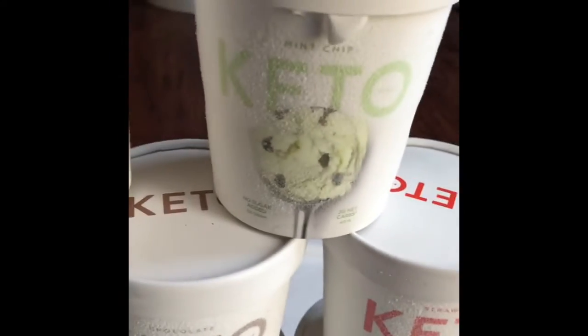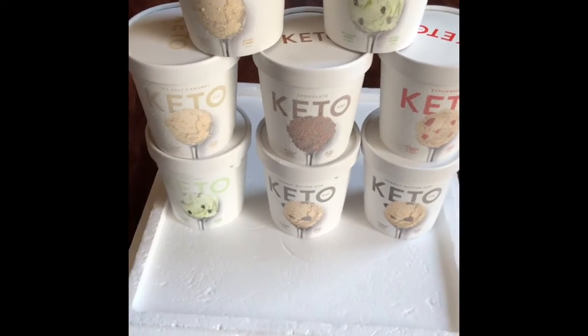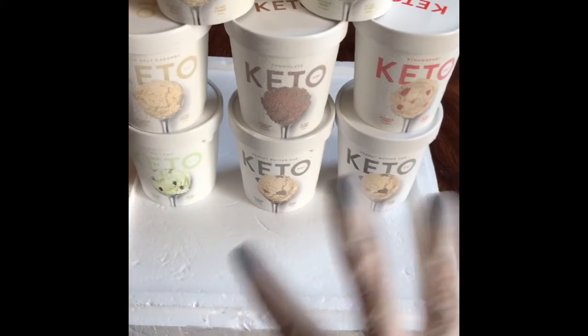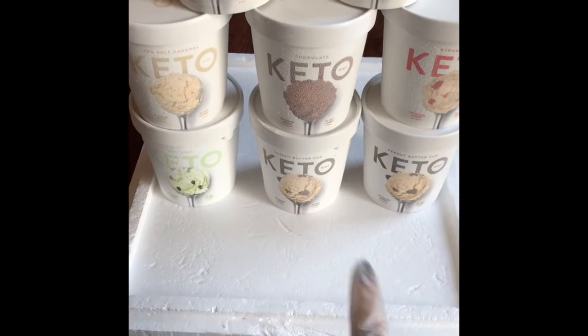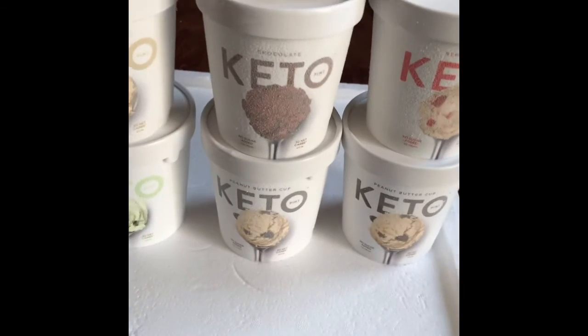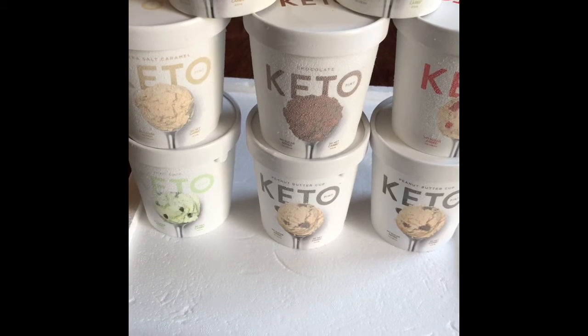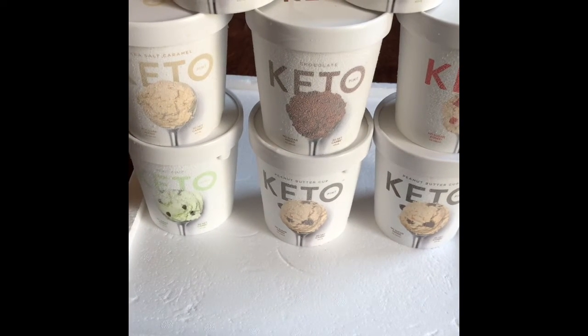I also got two mint chocolate chip. I cannot wait to try these and let you guys know how I feel about them. They were a bit pricey to buy in bulk — I bought eight pints and it was about $55, but you know, it's a keto product.